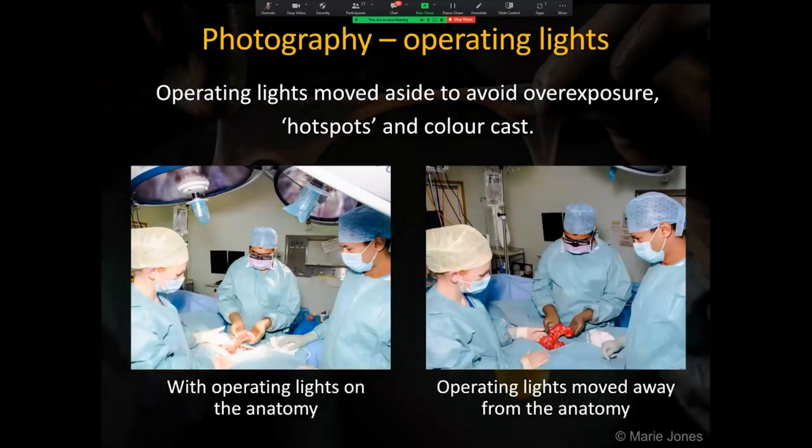The first thing that I ask the surgeons to do is to direct the operating light away from the anatomy to avoid overexposure, hot spots and colour cast, as seen in the image on the left. The next is to surround the anatomy in a clean sterile green drape and remove any white muslin swabs from the anatomy. The surgeons are happy to do this in order to get much better results, as in the image on the right.